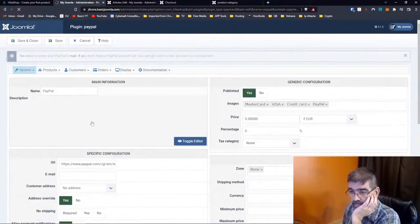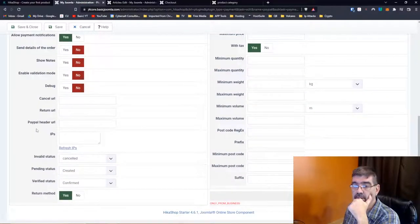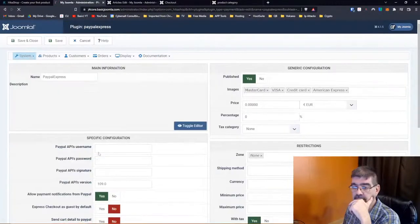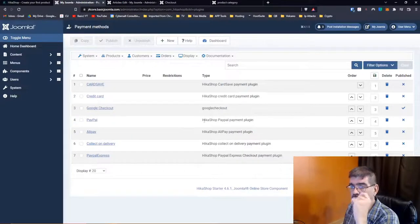PayPal: your email address, cancel URL, return URL — the things you need to put in there. I still have not got PayPal working on my friend's site — I need to figure that out. There's PayPal Express, which I think allows you to put in APIs and then people can just enter their credit card information. This is an area I'm still working on figuring out. If you want to add a new payment gateway — for instance, I'll show you what I found. If we want to add Stripe, it's not in here by default.